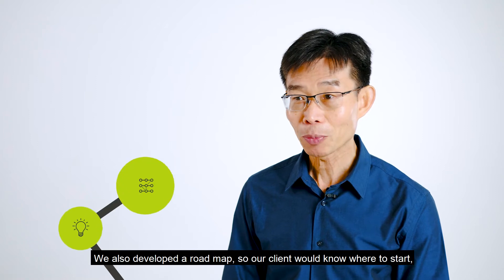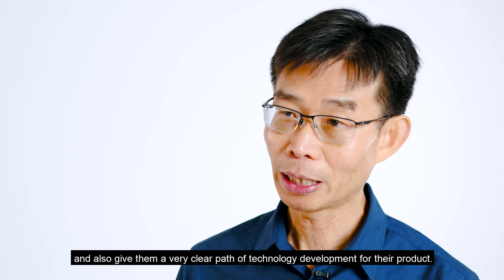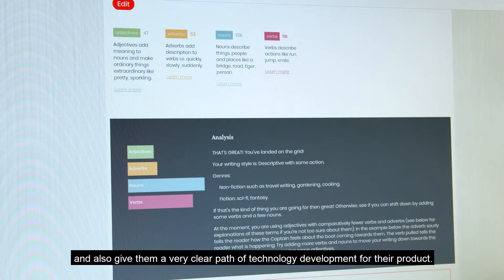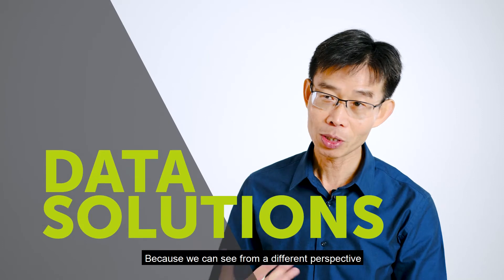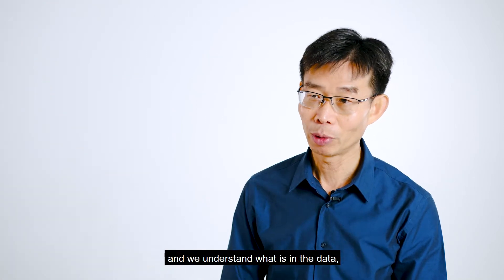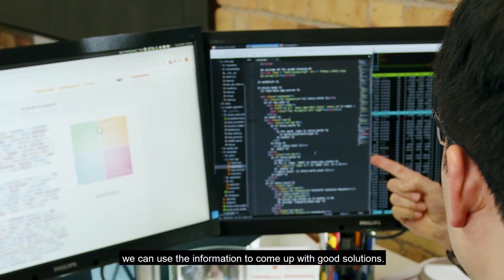We also developed a roadmap so our client would know where to start and also give them a very clear path of technology development for their product. Because we can see it from a different perspective and we understand what is in the data, we can use the information to come up with good solutions.